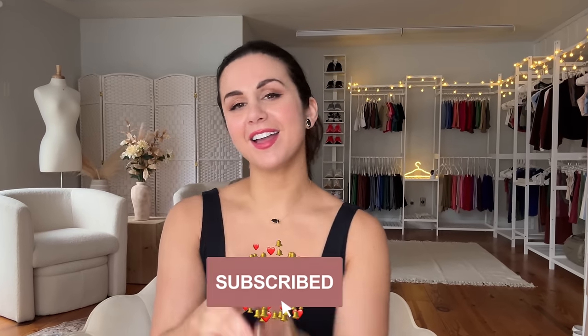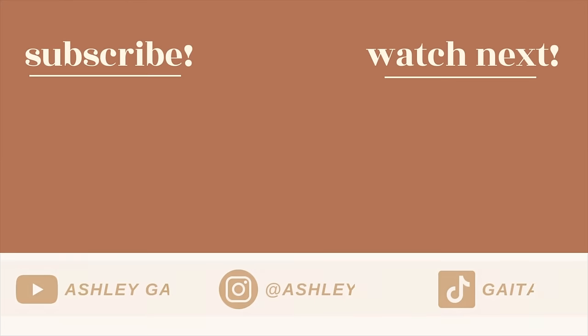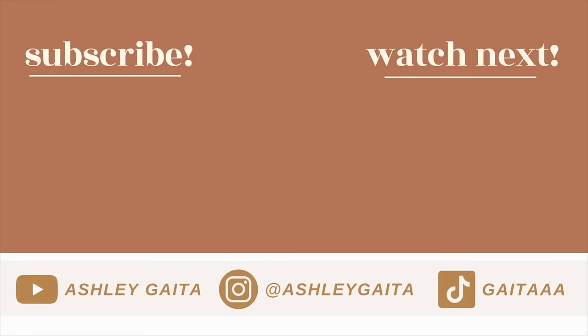I love you guys so much. Thank you for being here and I will catch you in my next video. Bye-bye.